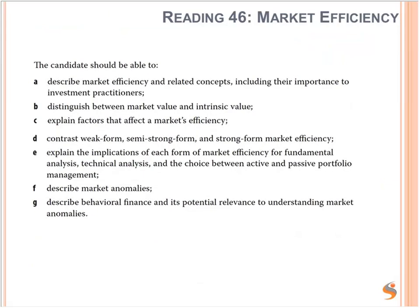Some LOS are covered in the course: defining primary and secondary markets and explaining how secondary markets support primary markets; describing how securities, contracts and currencies are traded in quote-driven, order-driven and broker-driven markets; and describing characteristics of a well-functioning financial system and objectives of market regulation. Security market indices are covered in the course — you need to know how to calculate the return from different types of indices: price-weighted, market-weighted and equal-weighted. Market efficiency — weak form, semi-strong and strong form — is discussed in the course, but is set as pre-course reading so you get context and background.